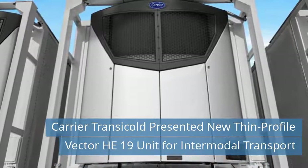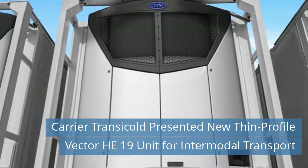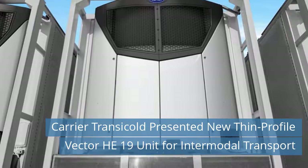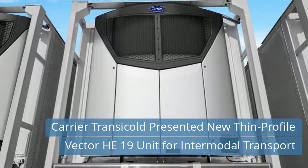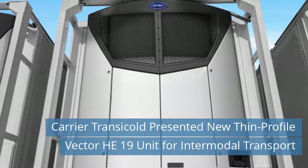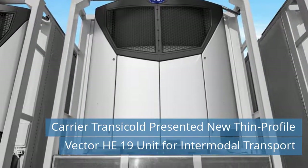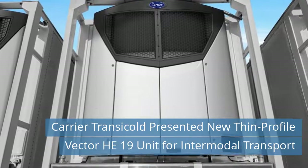Fourth News Today: Carrier Transicold Presented New Thin Profile Vector HE-19 Unit for Intermodal Transport. Carrier Transicold's sleek new high-efficiency Vector HE-19 Unit delivers the greatest cooling and freezing capacities of any domestic intermodal container refrigeration system in its thin-profile class. "The Vector HE-19 Unit is trim and high-performing, delivering more BTUs of cooling per hour per RPM than any model in the thin-profile class," said Patrick McDonald, trailer product manager, Carrier Transicold.